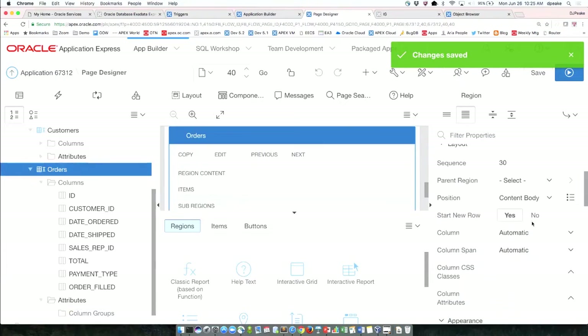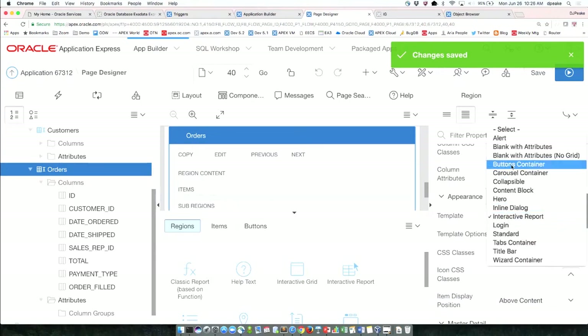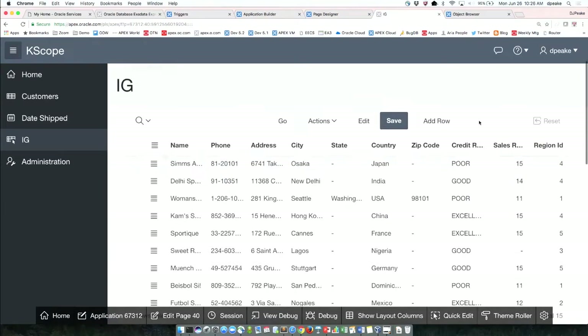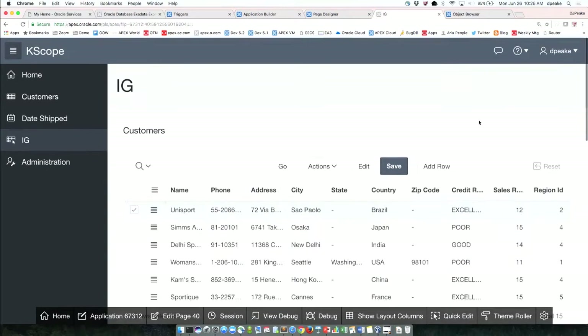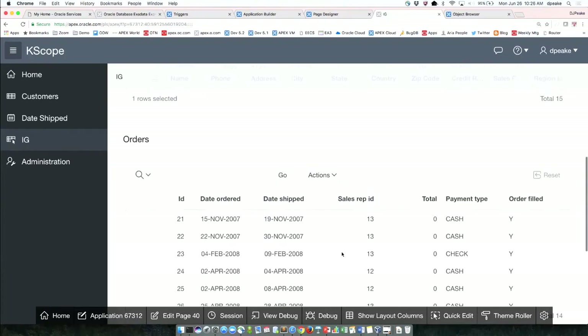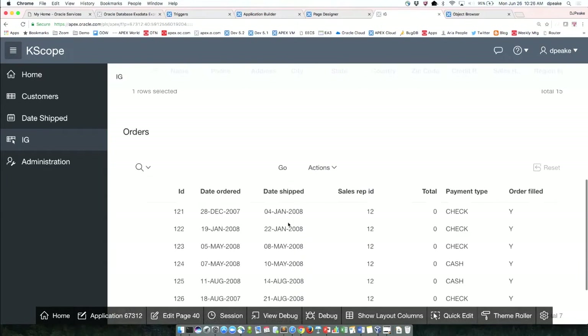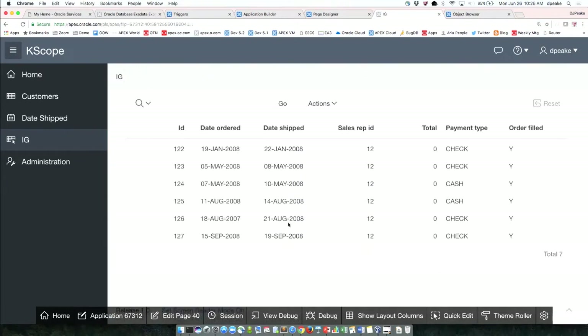I'll make the orders region a standard region so I can see the header on it, and save and run. Now in just a few minutes I've got my customers and orders. If I go down and select a different customer, I see different orders — and you'll notice it's now filtered for that customer. I just built a master-detail relationship. I can have any number of these and just keep building them.